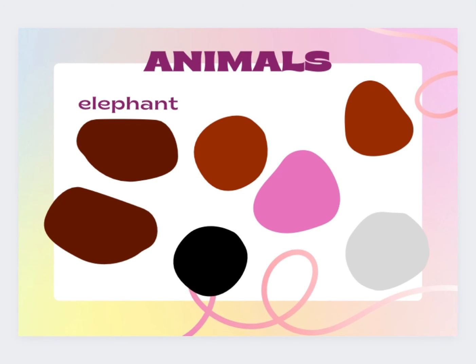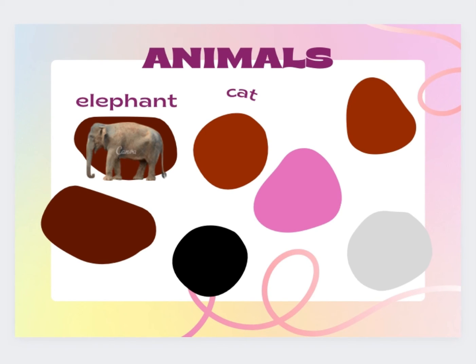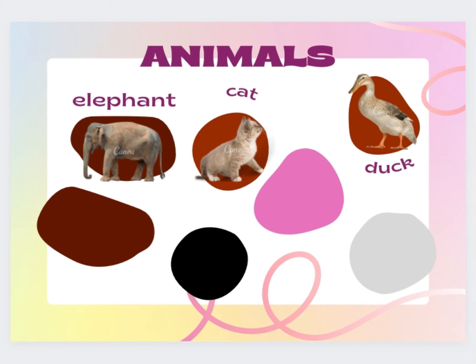Elephant. E-L-E-P-H-A-N-G. Elephant. Cat. C-A-T. Cat. Dog. D-U-C-K. Dog.